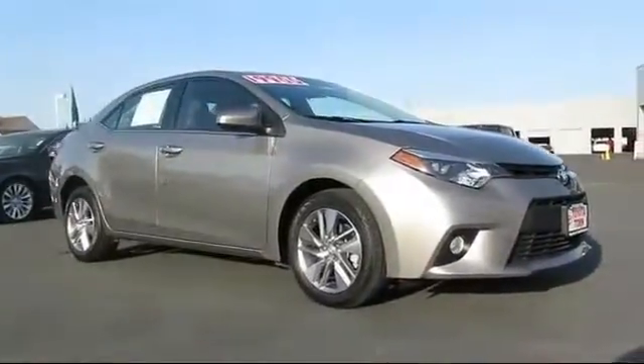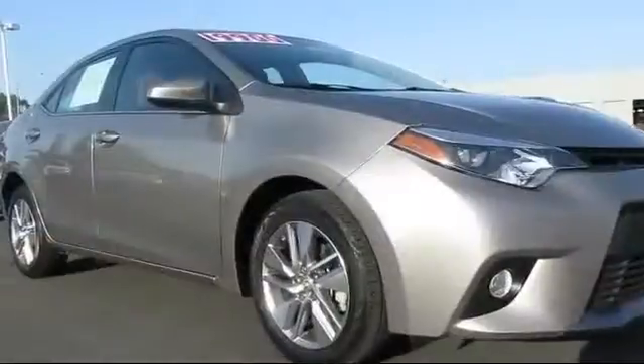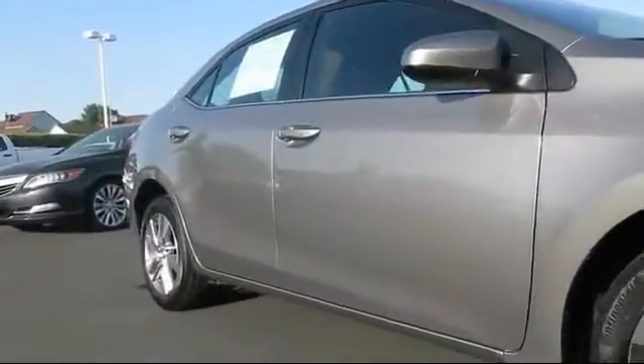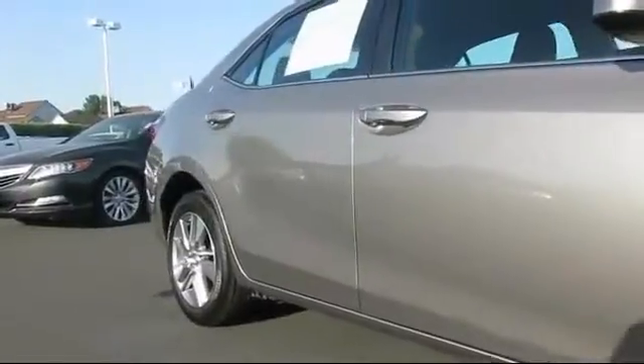It comes equipped with steering wheel controls, remote keyless entry, air conditioning, CD player, fog lights, traction control, and side airbags.